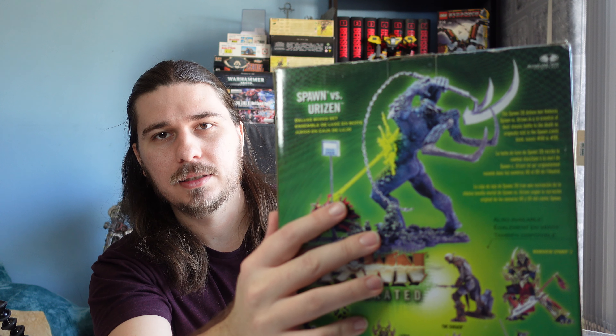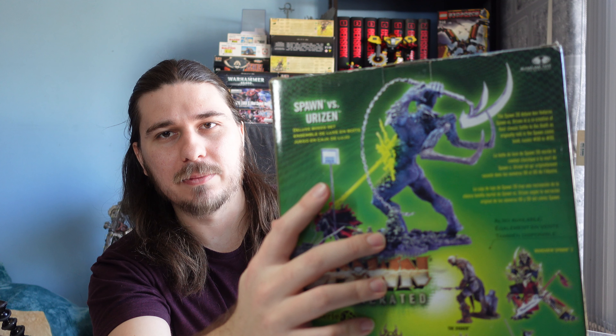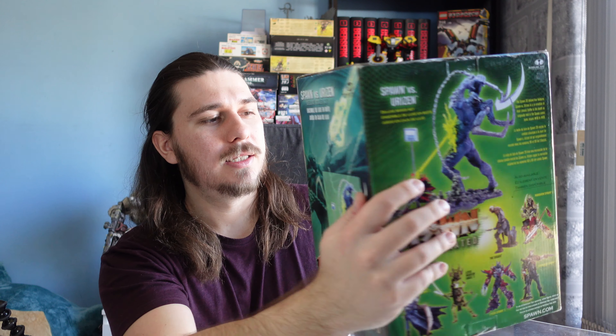So if that's something you'd like to see, make sure you subscribe to the channel. I am a little worried about this figure because he's supposed to come with a big blade that he's holding, and for the life of me I just cannot see it in the box whatsoever.